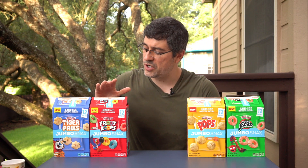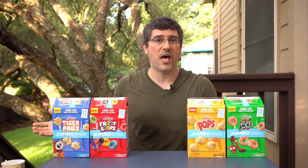Third place goes to the Froot Loops. I do like Froot Loops but I wouldn't say I love them. Froot Loops really benefit from milk, and as a snack I'm going to reach for dry Froot Loops — I don't know if they're really filling that role for me. I'm giving it a 6 out of 10 in third place.